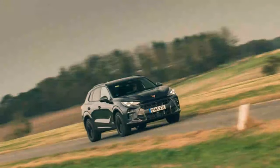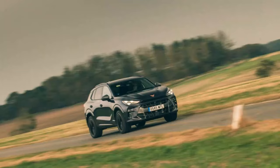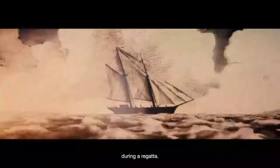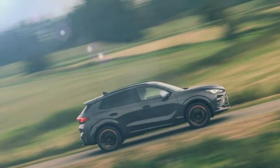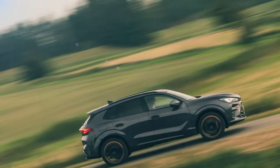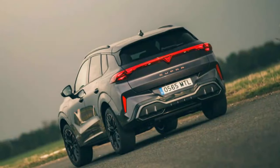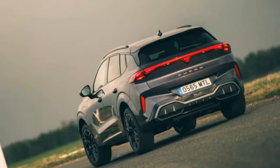The Cupra Ateca and Seat Ateca are getting dated, and compared to competitors like the Kia Sportage, Peugeot 3008, and Renault Austral, they feel compact and limited. The Terramar brings the latest powertrains and digital features, and with a larger size it caters to growing families. On a less favorable note, some might see it as just a more aggressive-looking Volkswagen Tiguan. So, does the market really need this?